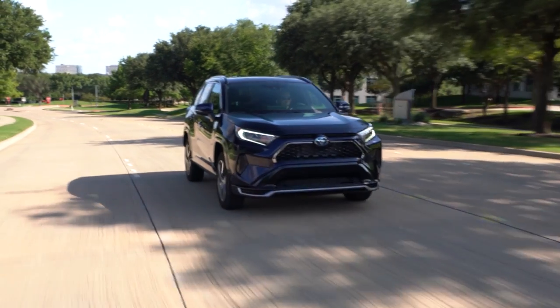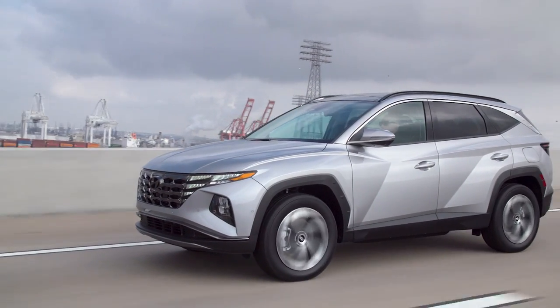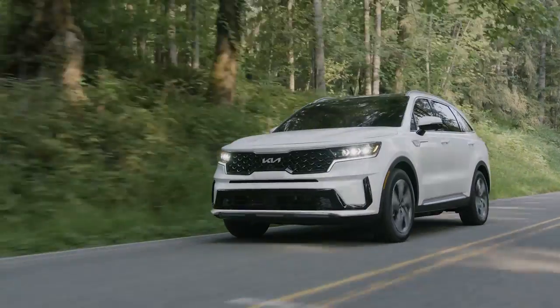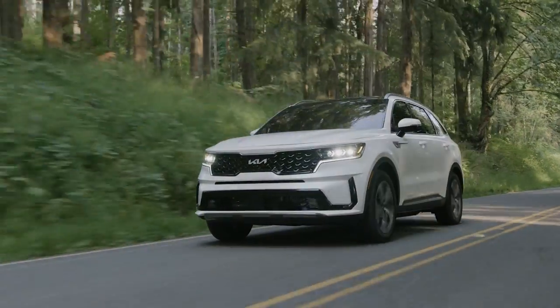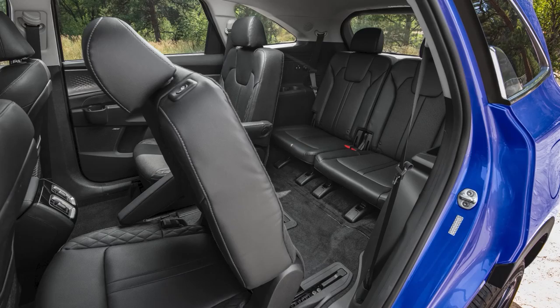For some buyers, one drawback to all of these is that they are only two-row SUVs with seating for up to five passengers. So if you are looking for a more spacious plug-in hybrid SUV with three rows, you're going to have to look at something else, like the Kia Sorento plug-in hybrid or the upcoming Mitsubishi Outlander plug-in hybrid, both of which come standard with three-row seating.